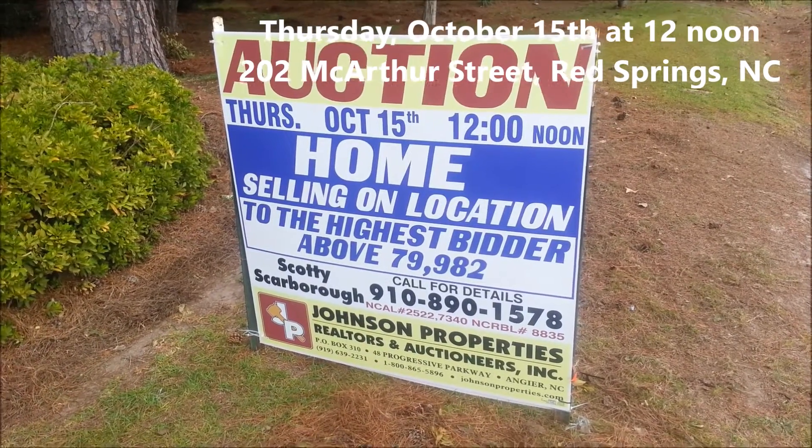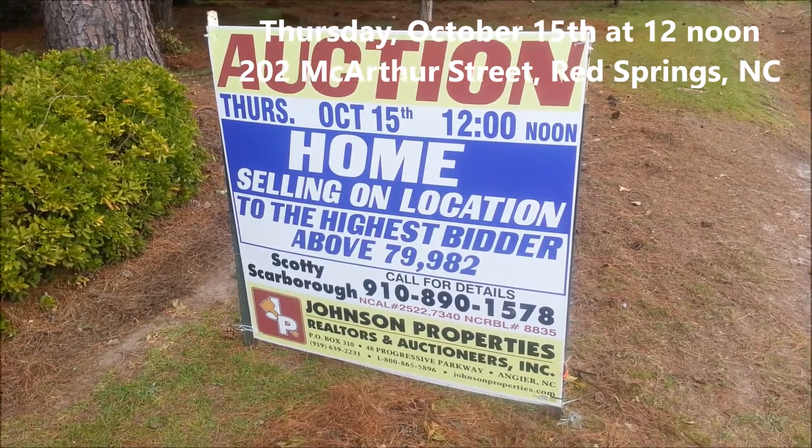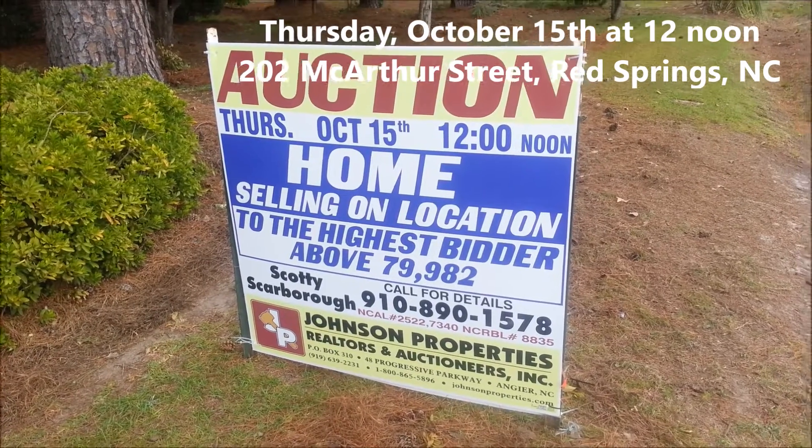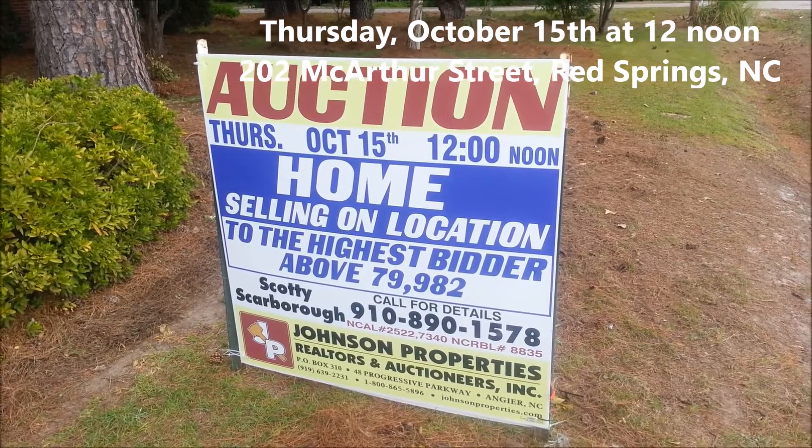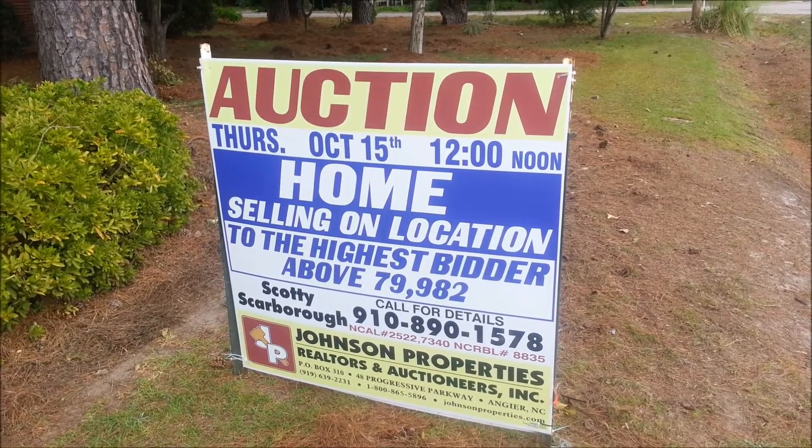Today's featured home is 202 MacArthur Street, Red Springs. This home will be auctioned off on Thursday, October 15th at 12 o'clock to the highest bidder above $79,982.